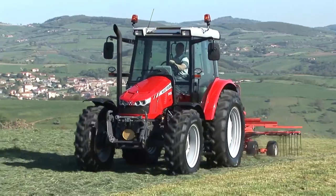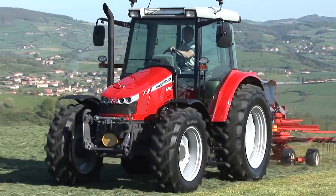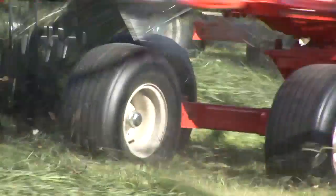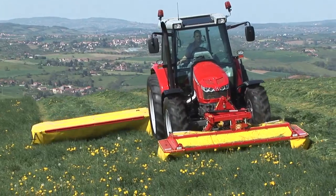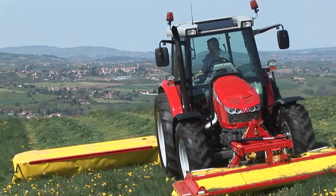We're really excited about this tractor — we think it's really going to make a big impact on the European market and beyond. It really is a superb example of Massey Ferguson superior engineering and superior quality.